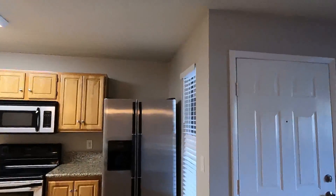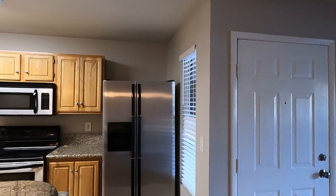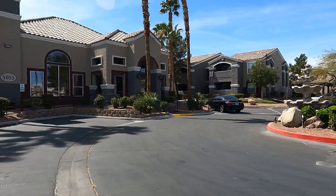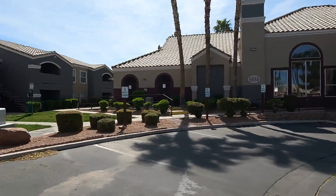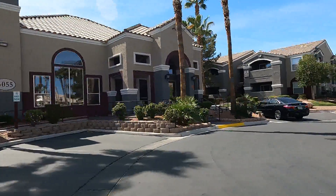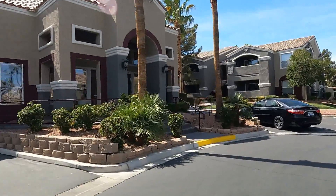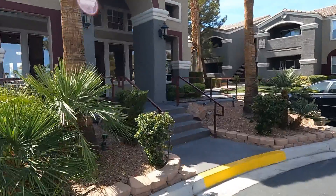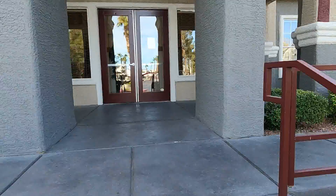I hope you enjoyed this tour. Let's go and take a look at the Tuscan Villas community center. The community center features a mail room, pool room, fitness center, movie house, and large group gathering rooms. Let's take a look inside.